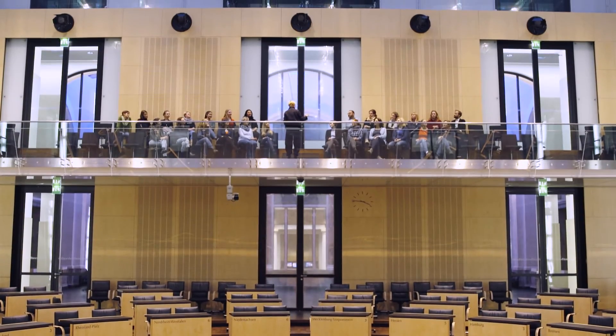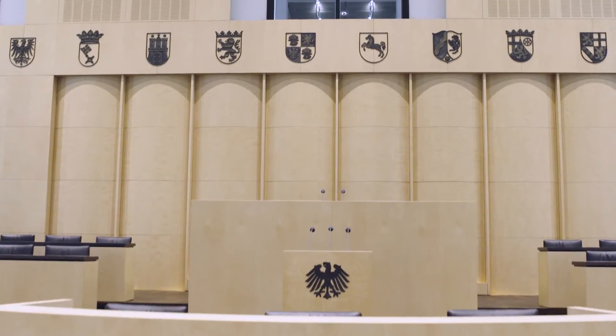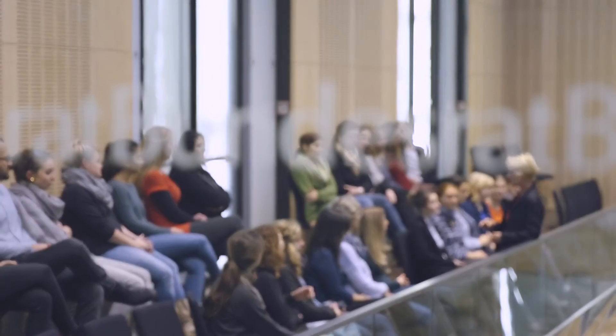We don't have one standard tour. Instead, we always ask: where is this group from? What are they most interested in? Sometimes people want to know about the architecture; others, how laws are made. So we try to respond to these different needs. Visiting the plenary hall is a highlight of every tour — this is where representatives from the federal states vote and decide on legislation. Democracy is constructed in this very room.